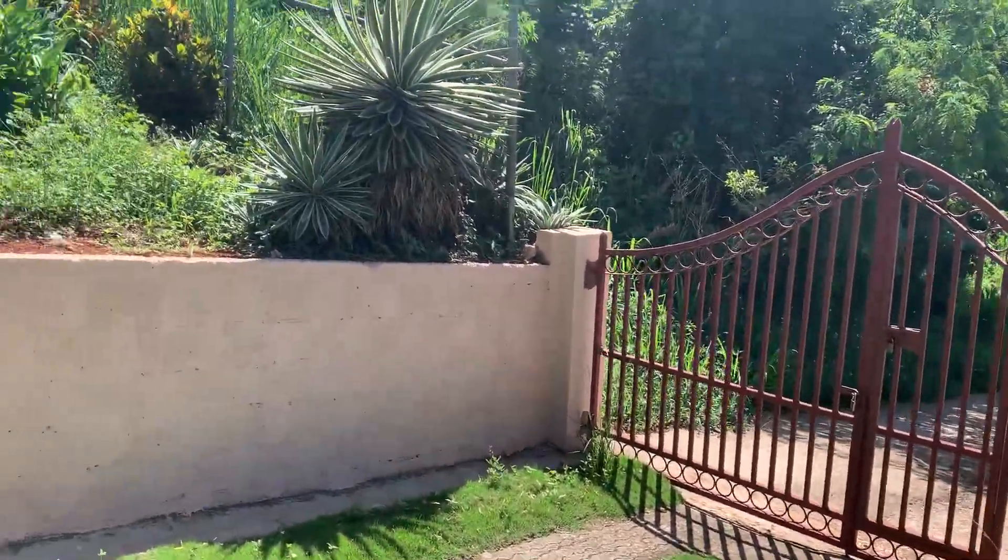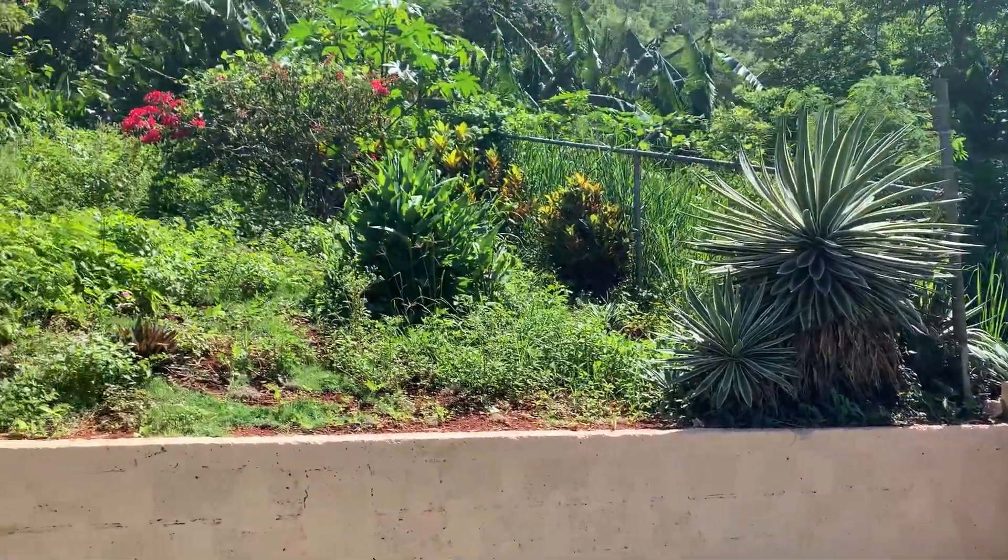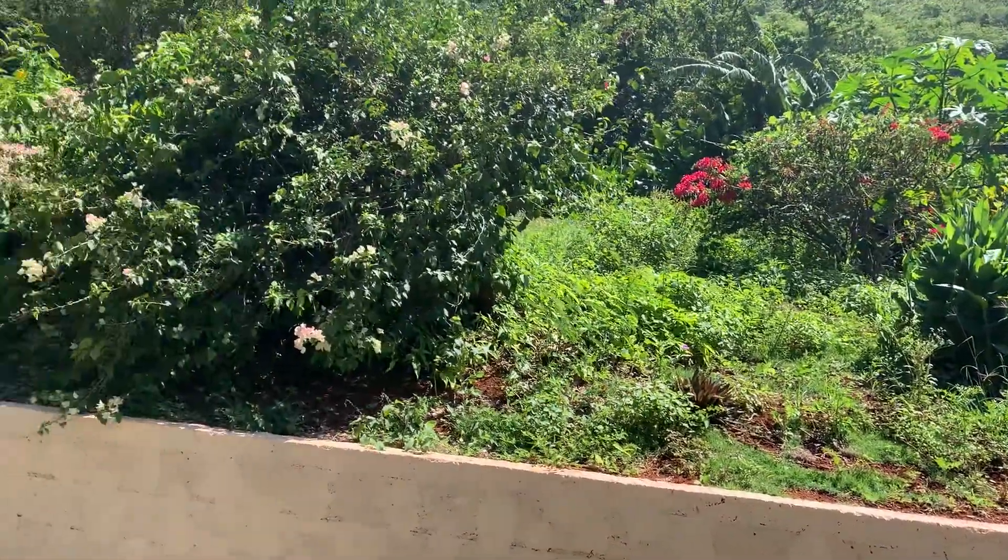Hey guys, this is the Airbnb where I stayed in the countryside in Mandeville, Jamaica.